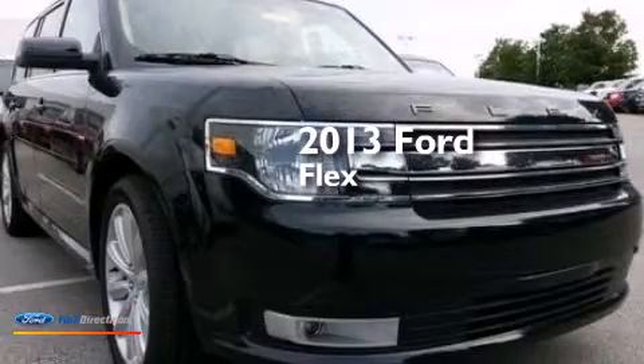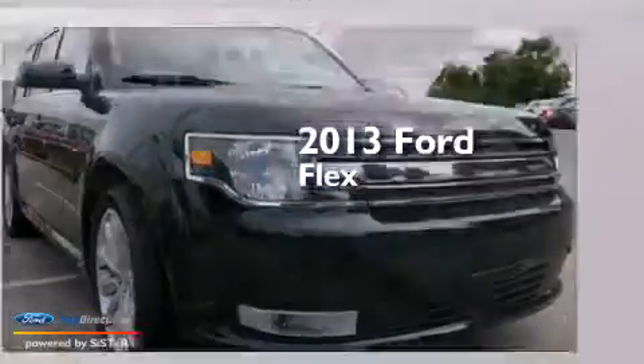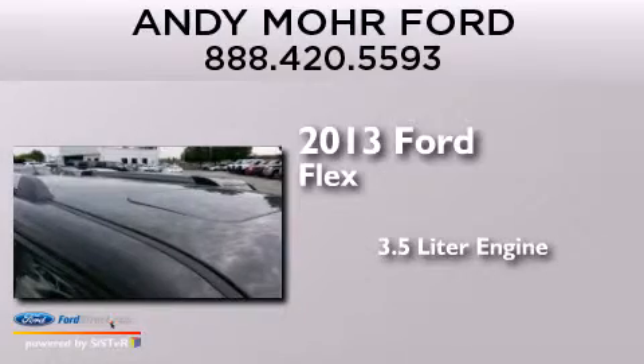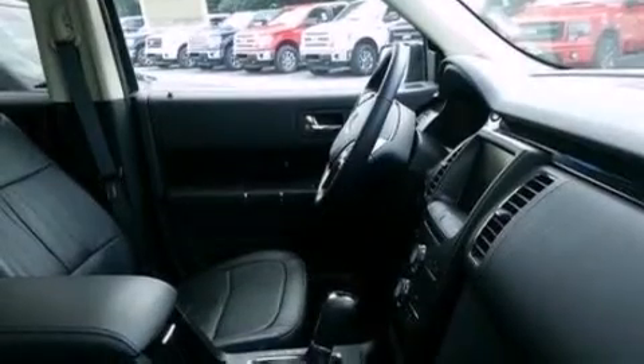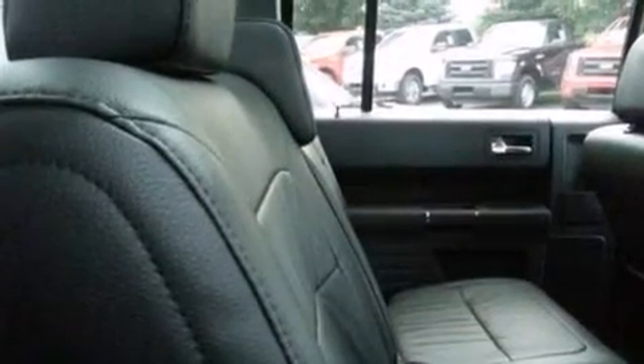This is a brand new 2013 Ford Flex. It features a 3.5 liter engine, an automatic transmission, and all-wheel drive. Its top features include XM satellite radio, big 18-inch wheels, and traction control and stability control systems.